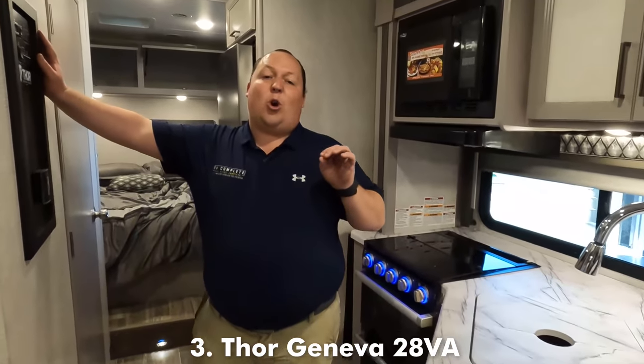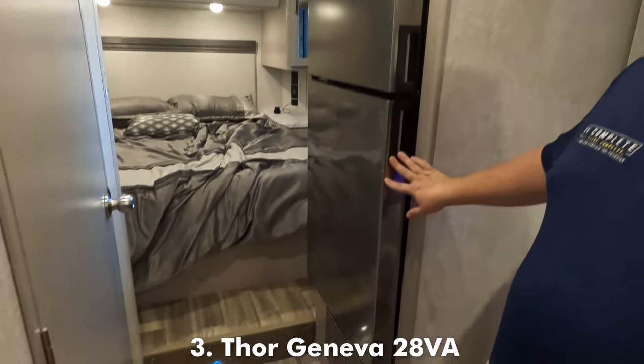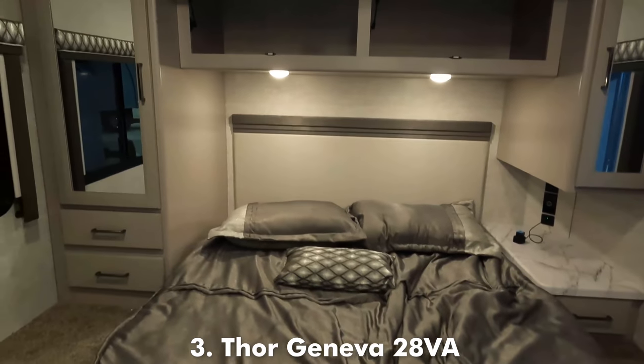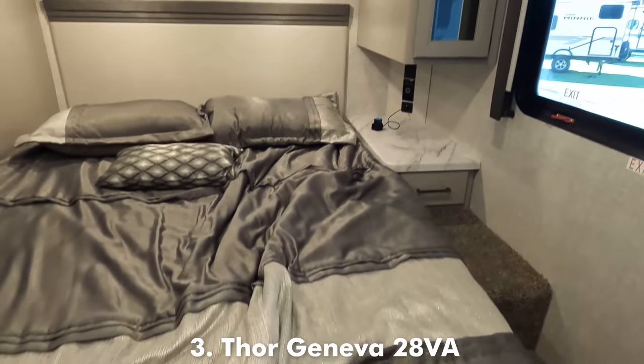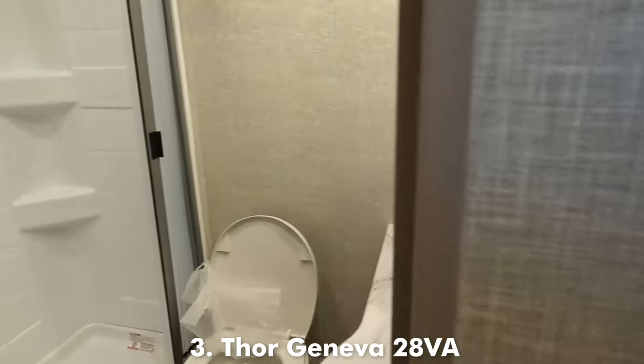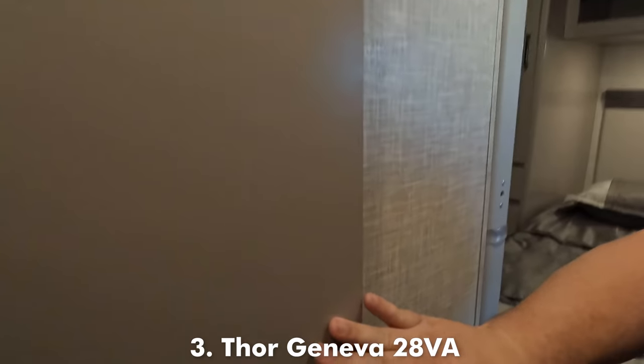This motorhome is 29 feet 11 inches, so it's great for all state and national parks. We do have a nice compressor fridge. Awesome bedroom back here — north to south side bed, fully walk-around, and there's no slide-out room in the rear. In the bathroom, very nice size shower, porcelain toilet, and a nice little sink. It's easy to see why this is Andrea's favorite motorhome, and why it made the top five list at number three.